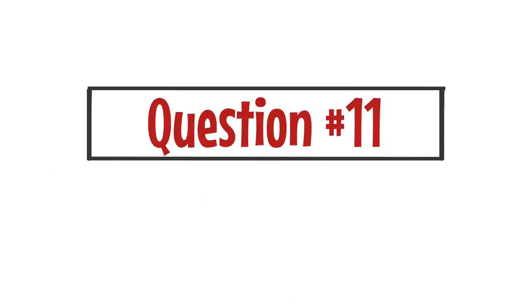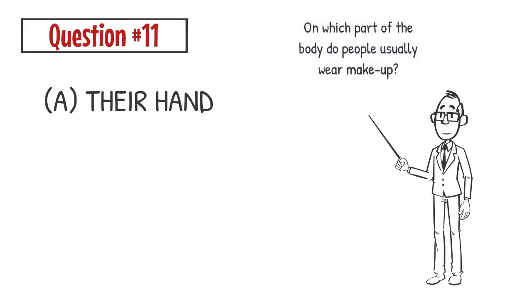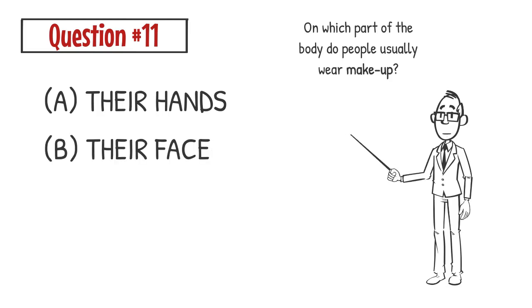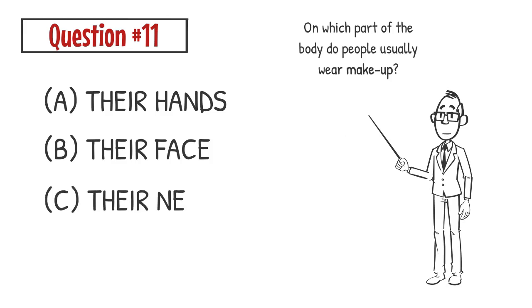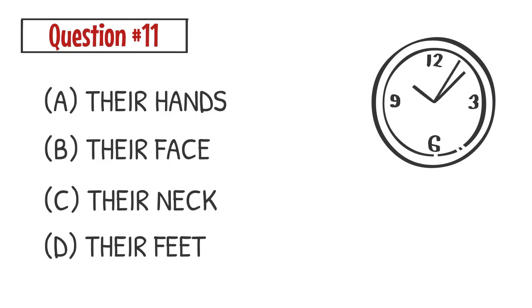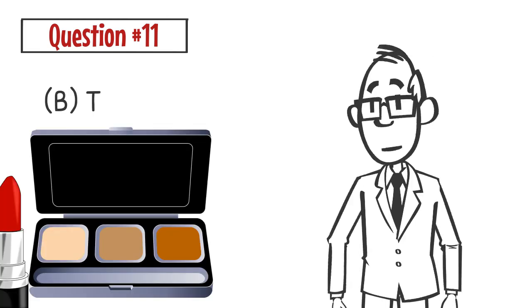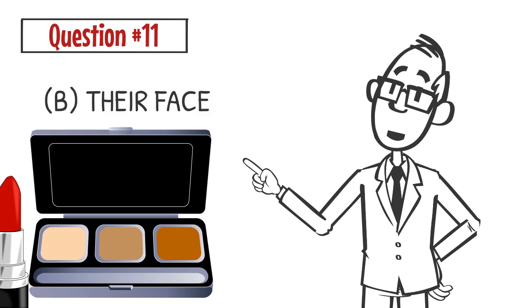Question number eleven. On which part of the body do people usually wear make-up? A. Their hands. B. Their face. C. Their neck. D. Their feet. The correct answer is B. People wear make-up on their face.